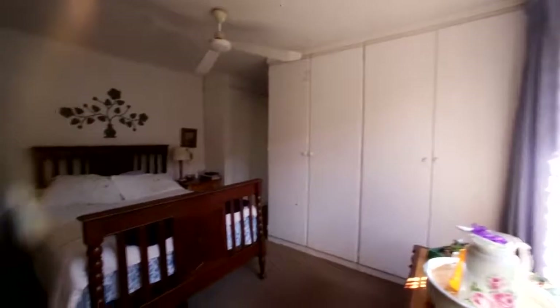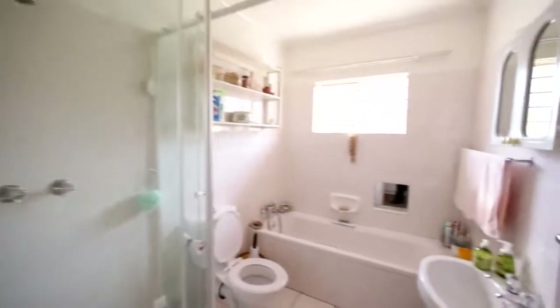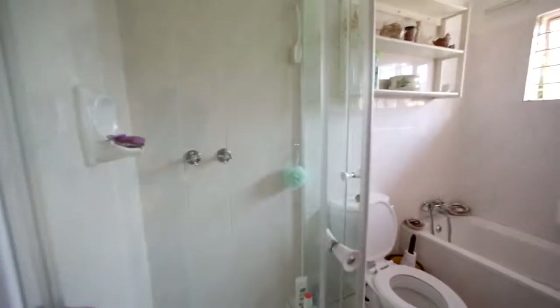Ceiling fans, carpeted flooring, and lots of cupboards here. And then you've got your ensuite with the bath, a shower, and a toilet.